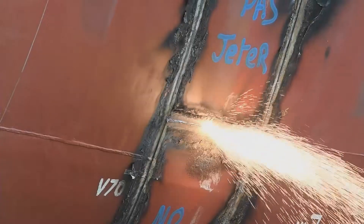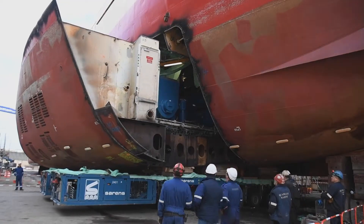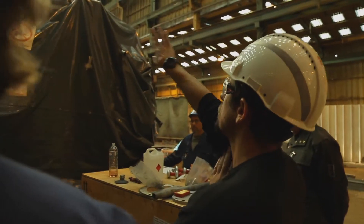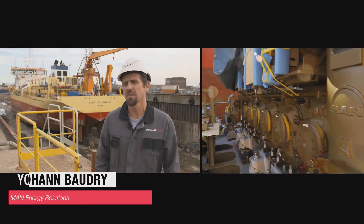It's a re-motorization. We're going to cut out the section of the boat and place new engines on a new block machine. These are very big machines — the engines are about 50 tons each.